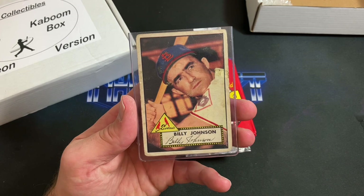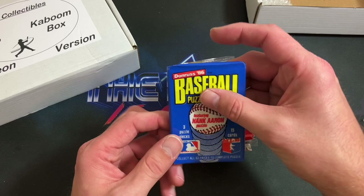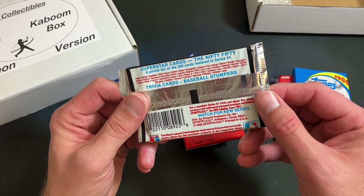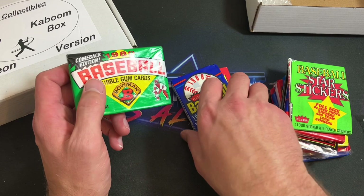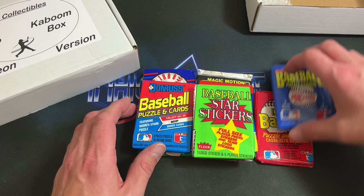Those are our three singles. Let's check out the pack selection. I like it already — I see 88 Leaf, you don't see those all too often. 86 Donruss, always a nice pack to open. 88 Score, the very first year of Score. 89 Topps. Sport Flicks from 1986 — maybe we'll find the Robin Yount error card. 86 Fleer, Star Stickers also from 86, 89 Bowman, 88 Fleer, and 89 Donruss.